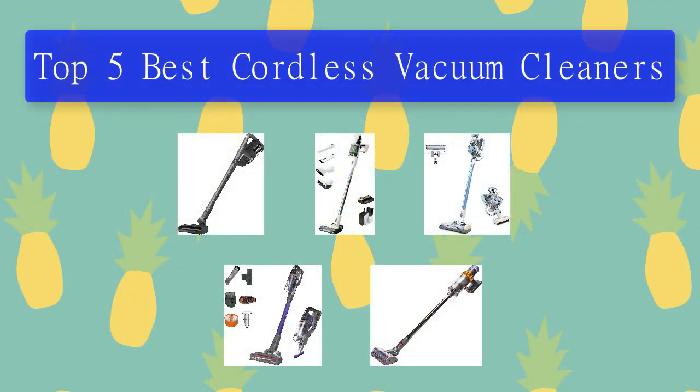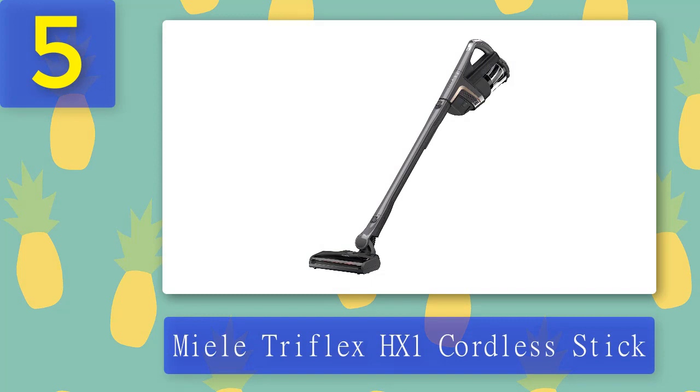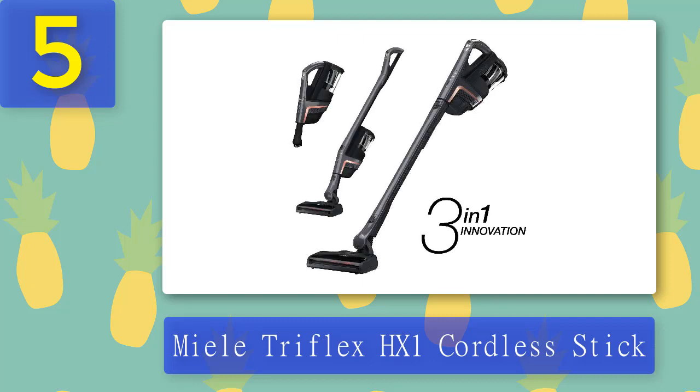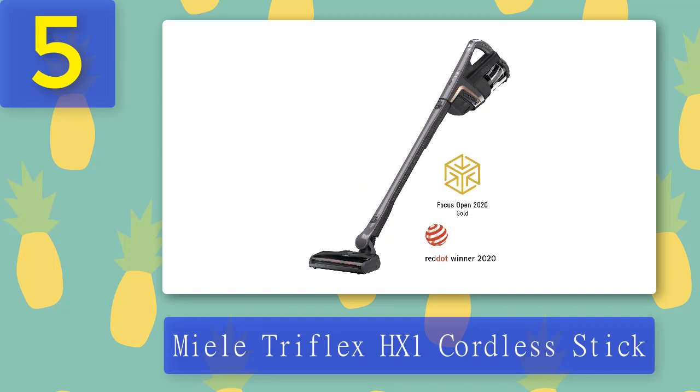Top 5 best cordless vacuum cleaners. Number 5: the Meila Triflex HX1 cordless stick. If you're a fan of Meila's larger appliances, check out this cordless vacuum. The device can be used in three different ways: comfort mode for a balanced cordless vacuum with the motor towards the middle, reach mode for hard-to-reach spots with the motor at the top, and compact mode as a cordless handheld vacuum. It's suitable for all floor types and automatically detects the surface it's on, so you can move from room to room without adjusting the settings yourself.